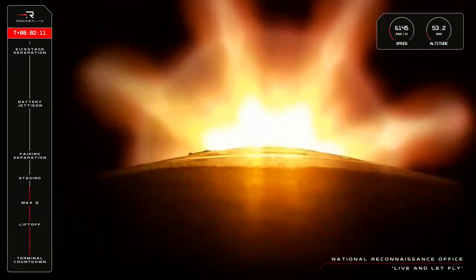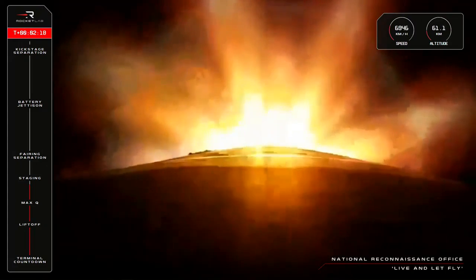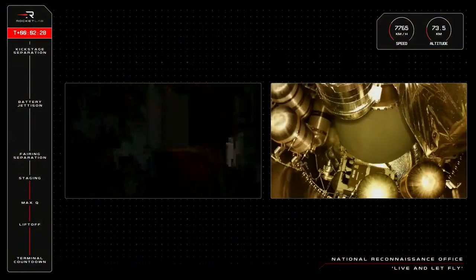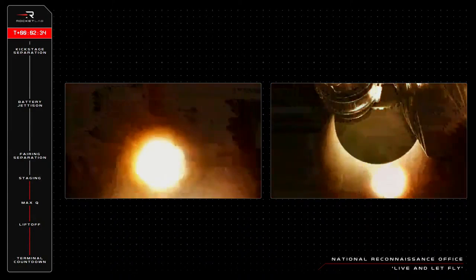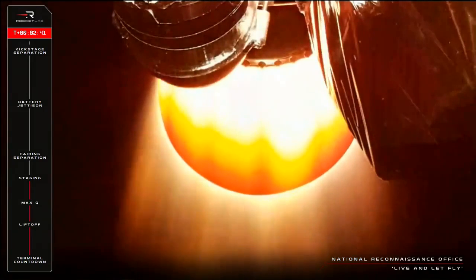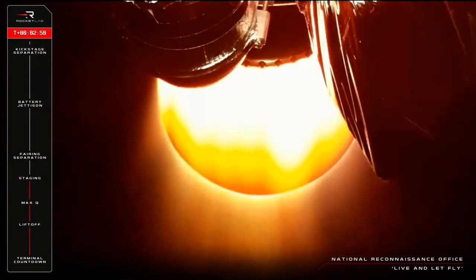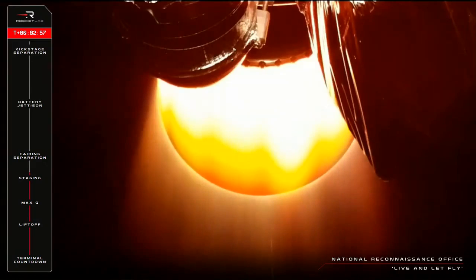15 seconds to staging. Enter burnout detect mode. MECO confirm. Stage separation is successful. That is MECO, stage separation, and Rutherford engine start on the second stage, all confirmed across the nets. Live and Let Fly is living up to its name as the mission continues nominally on its way to its target orbit.